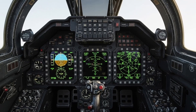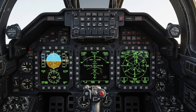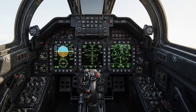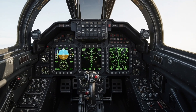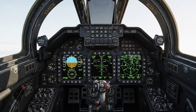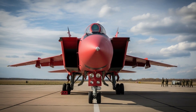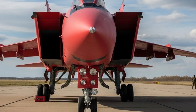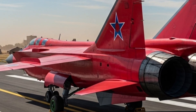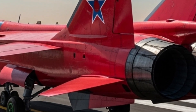Inside the cockpit, the MiG-31 offers a blend of traditional and advanced systems. The pilot and weapons officer sit in tandem, with a wide array of radar displays, targeting screens, and navigation instruments placed within clear reach. The layout is functional and mission-focused — large buttons, analog dials, and digital screens combined to create a workspace that remains easy to operate even during high-speed interception. The canopy offers a commanding view, while the dual-seat arrangement ensures that one pilot can focus on flying while the other handles detection and engagement tasks.